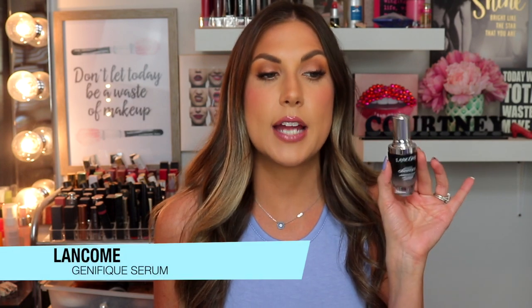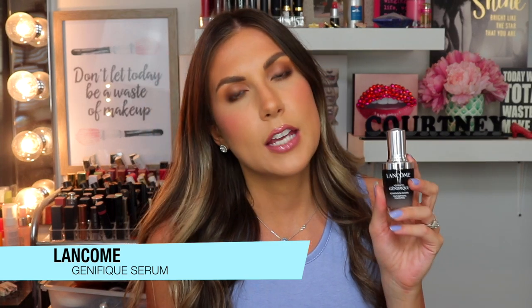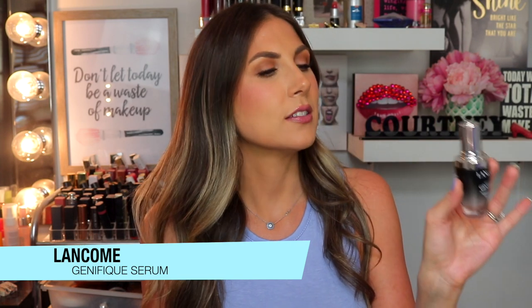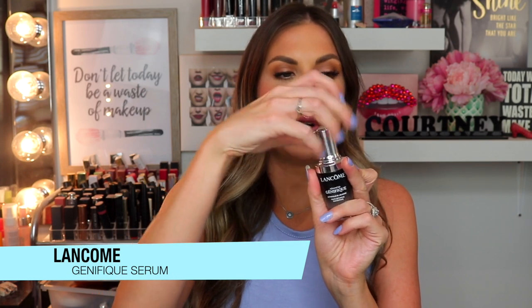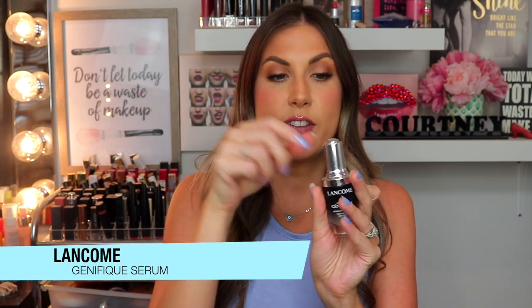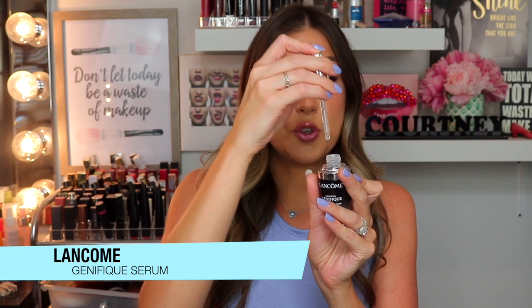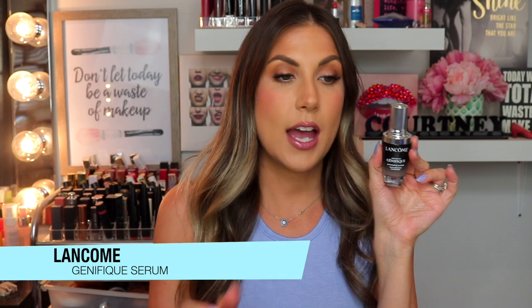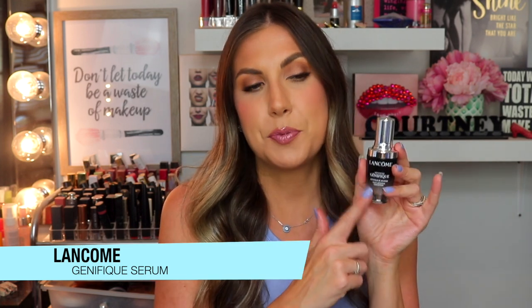I've also been using some serums for the last couple of months. This is my staple — I use it every single morning. It's the Lancôme Genifique Serum. You honestly can't get much better than this. It's the most beautiful serum — so lightweight, so hydrating, so anti-aging. It's just a miracle in a bottle. I really like the dropper — when you pull it out, it picks up the perfect amount without even having to do anything. You just put it in the palm of your hand. This is probably one of my favorite serums in the whole world.